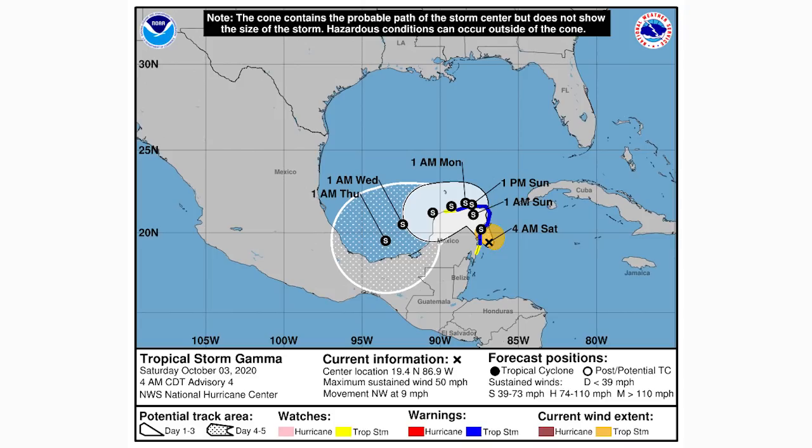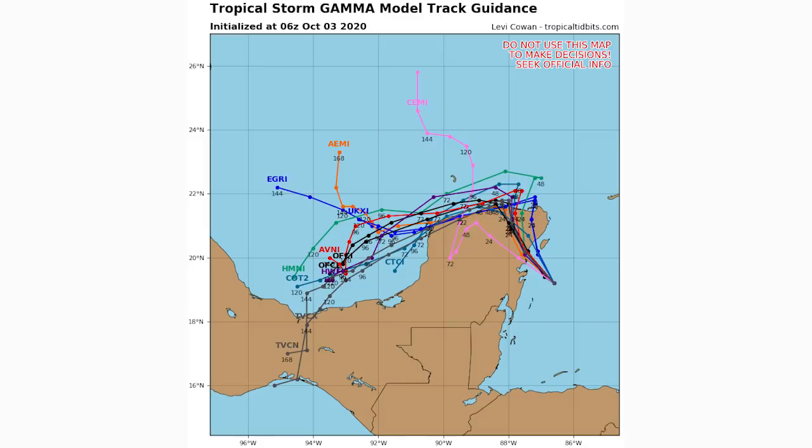Here is the spaghetti model guidance — the cone forecast for Tropical Storm Gamma. A couple of these have it heading northward at certain points, but the vast majority have it heading generally southward toward Mexico, likely being suppressed and weakening. I think Gamma is going to be a non-event after the Yucatan Peninsula. For the Yucatan Peninsula itself, we could see some moderate impacts — heavy rainfall and stronger winds. Be on the lookout if you're anywhere on the Yucatan Peninsula or Cozumel.